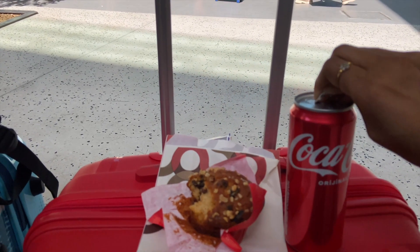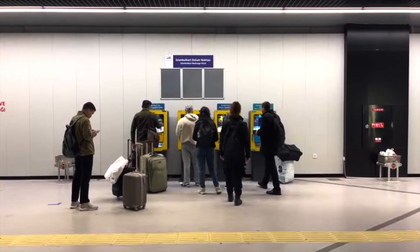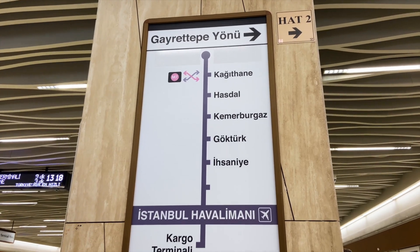Once we landed in Istanbul airport and satisfied our hunger, we got the Istanbul card from the airport, which can be used on the bus, metro, and tram. We headed to Kya Tane, where we had reserved an Airbnb.